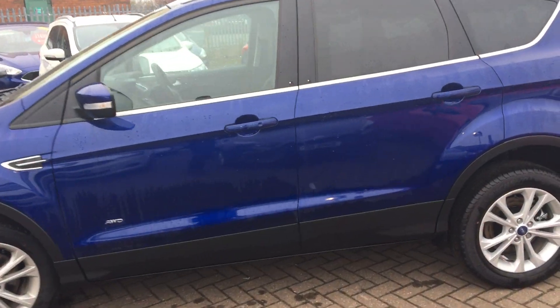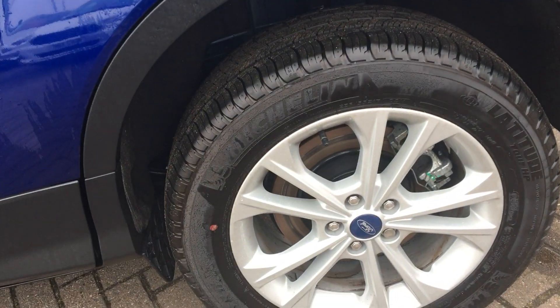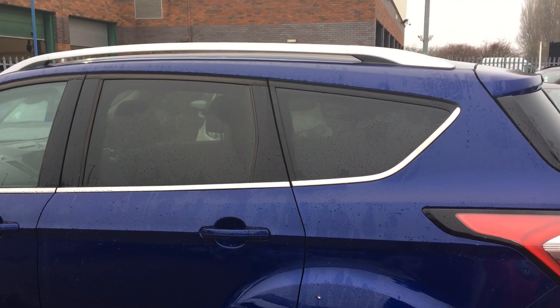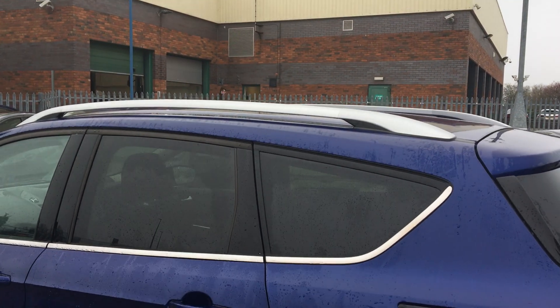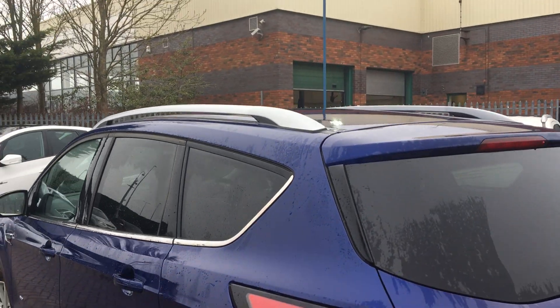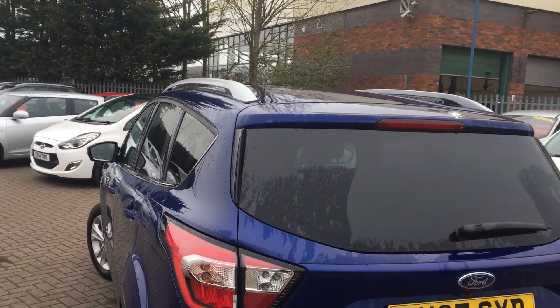If we take a look you can see that we do have the Ford multi-spoke alloys all the way around, all in absolutely great condition. We have the rear privacy glass on the entire back quarter, surrounded by a nice chrome finish, as well as chrome finished aluminium roof rails. Whether you want a bike rack, roof boxes or anything of the sort, you can fit them on nice and easily.